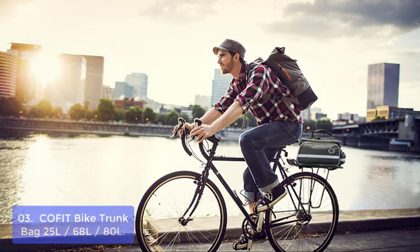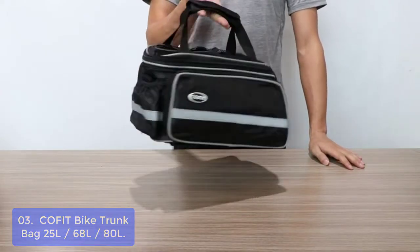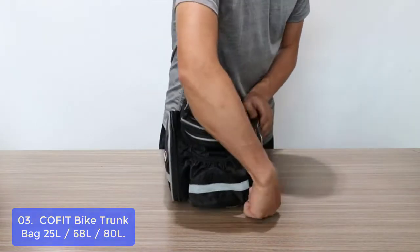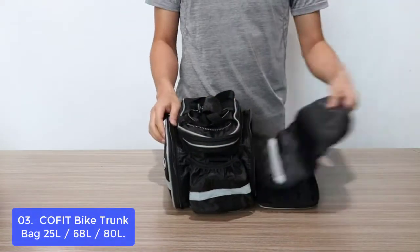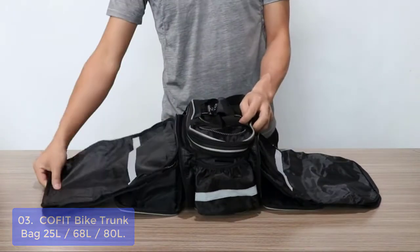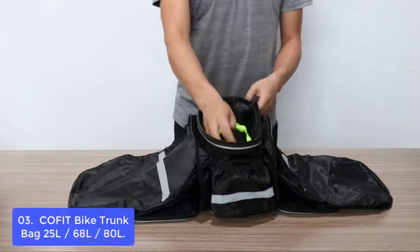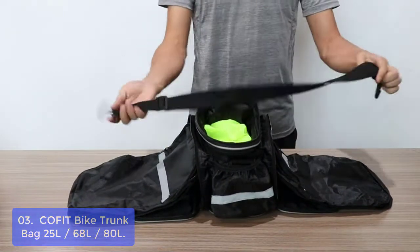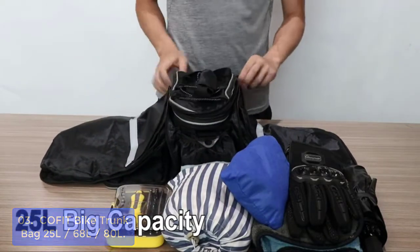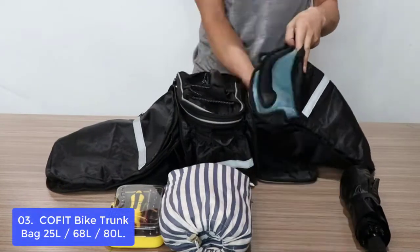List number 3: Sea Offit Bike Trunk Bag, available in 25L, 68L, and 80L. A commuter bag must-have for cyclists, it's your perfect companion on the way to the gym, school, and work. This pannier is made from high-quality nylon Oxford fabric and features a durable structure that can be worn over two shoulder straps or attached to the back of any bike. The trunk has three main compartments which can store your essentials. Made with reflective tapes along each side to improve night visibility.